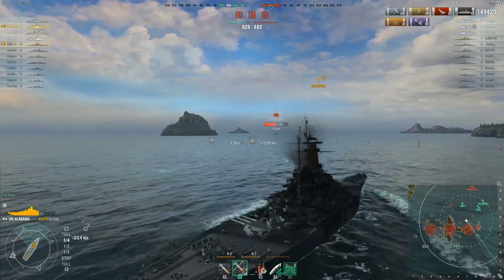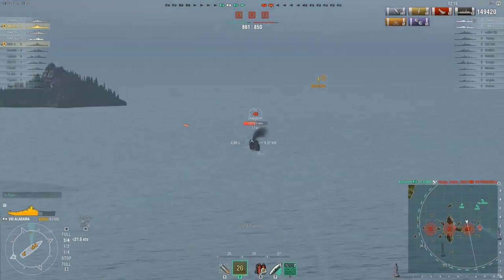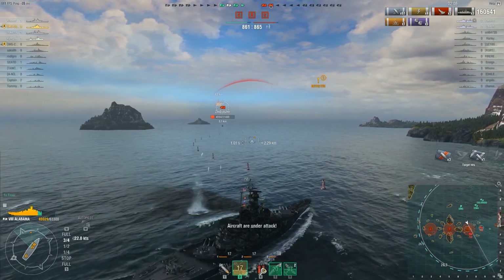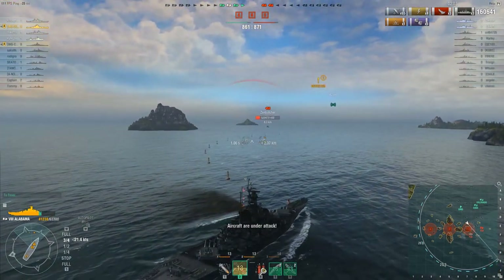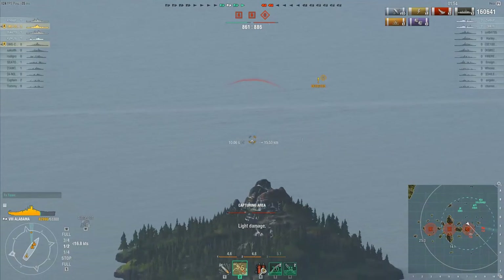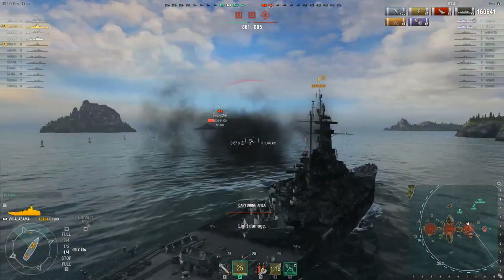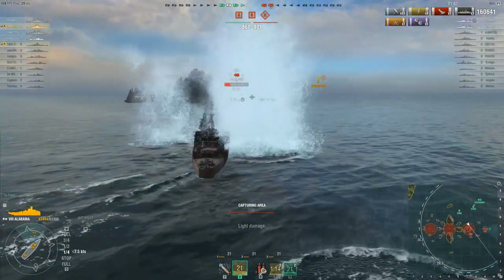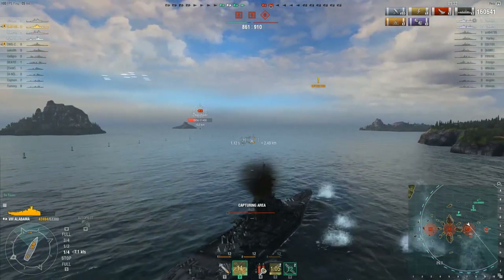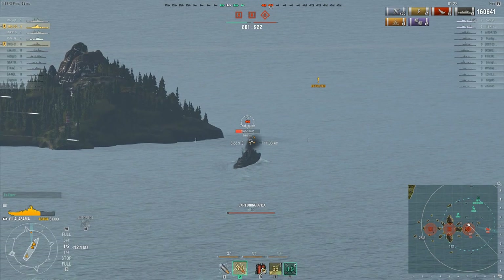The thing that upsets me most about the Alabama isn't the citadel on the side — I can live with that, I know how to deal with it. It's that there's really nothing else special about it. I was hoping it would have radar or something similar. I think it would have been cool to give it defensive fire — we don't have a battleship with that yet. It might have made it a little unfair against aircraft, but US battleships weren't necessarily designed for battleship-on-battleship fights. They were created to screen aircraft carriers and fleets, and the US placed increased emphasis on anti-aircraft capabilities — they were just phenomenal at protecting fleets from incoming aircraft and kamikazes.